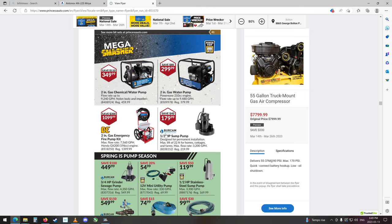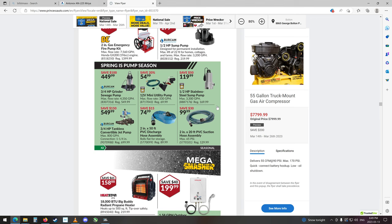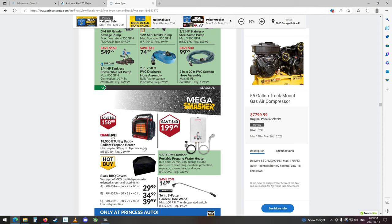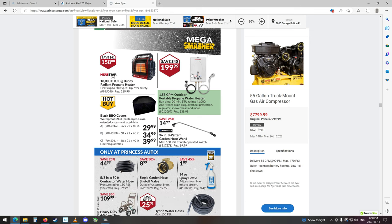Some nice water pumps. Two-inch gas water pump. Two-inch gas chemical water pump — plastic housing, nylon body. It doesn't get rotten out by some kind of acid that might eat the metal. Some pumping accessories. 18,000 BTU Big Buddy radiant propane heater. They have a portable propane water heater — 41,000 BTU. Runtime 20 minutes, overheating protection, regular shower head and more. That's kind of neat. I wonder what the 20-minute thing is — you'd think it would be an on-demand thing.